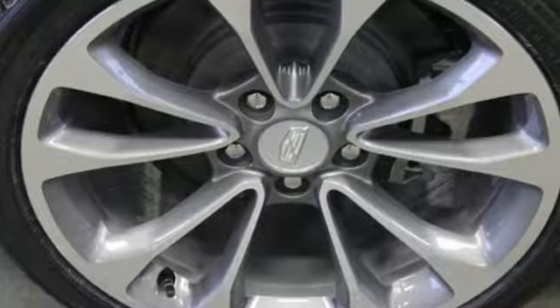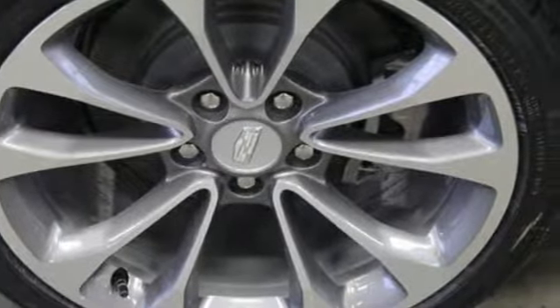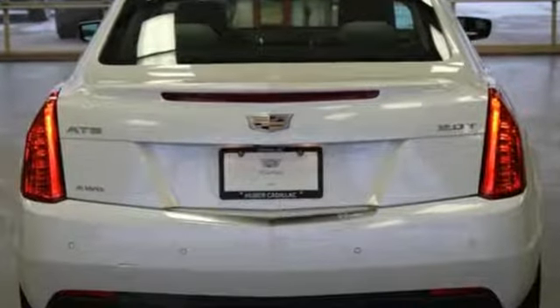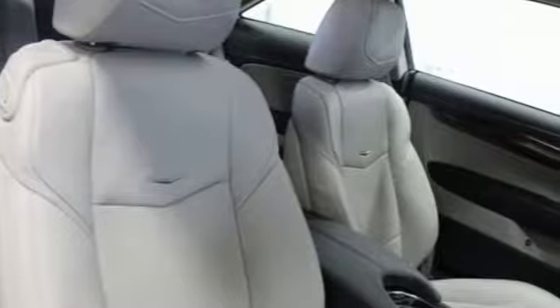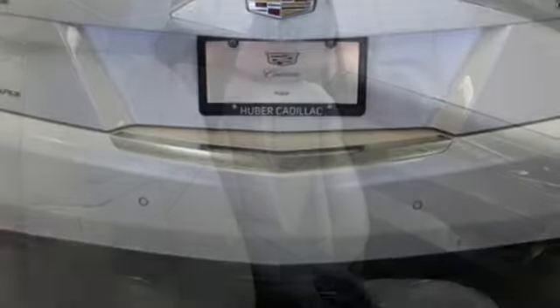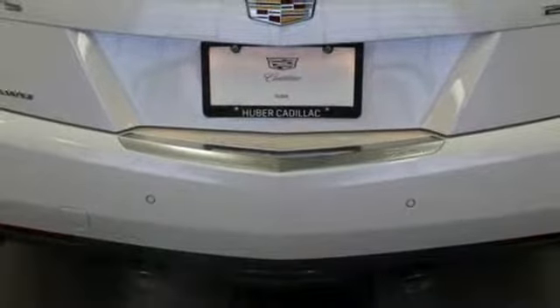Edmunds.com points out the balance the ATS exhibits comes via a 50-50 weight distribution and well-tuned standard FE2 suspension, including Cadillac's first ever five-link independent rear setup. Cadillac, a luxury maverick.